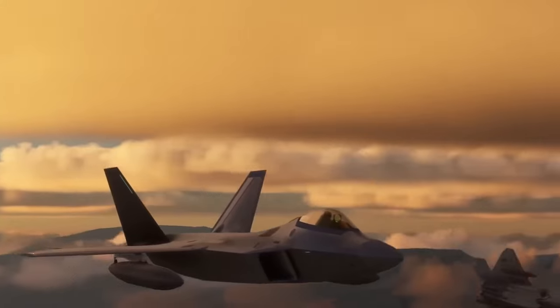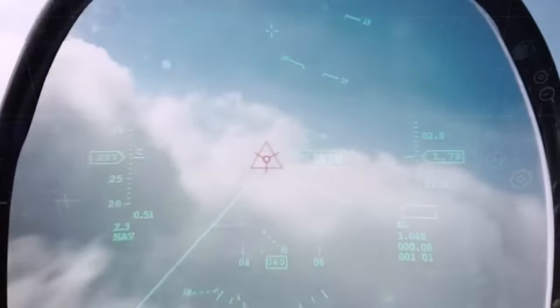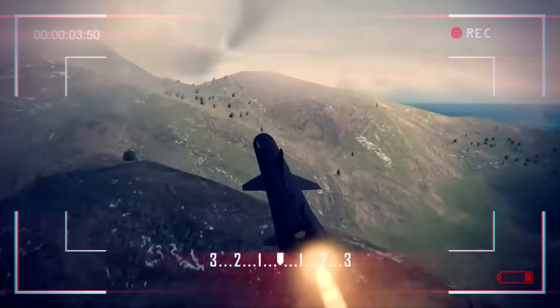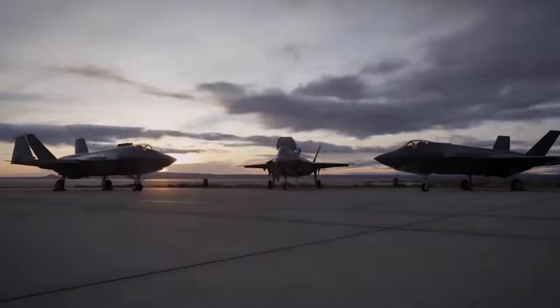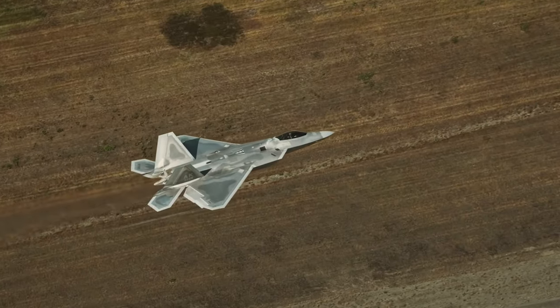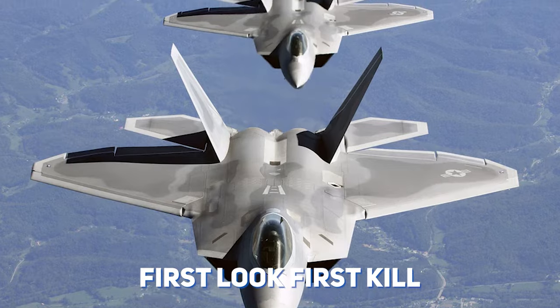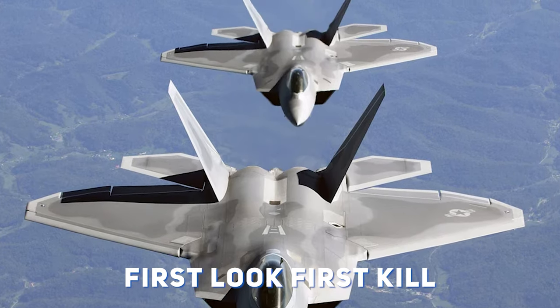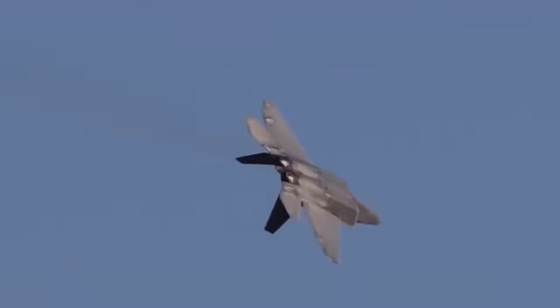Besides its marvelous detection ability, the F-22 Raptor is also armed with missiles capable of shooting targets up to 120 kilometers, which is extremely beneficial in air-to-air combat scenarios. In the history of military aviation, no aircraft has generated as much hype as the F-22 Raptor. It was purposely built around the principle of 'first look, first kill' for achieving air superiority for the US Air Force, and it turned out as a milestone for technological achievement in this field.